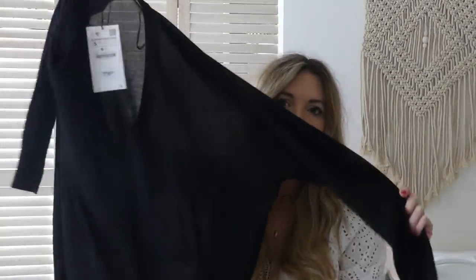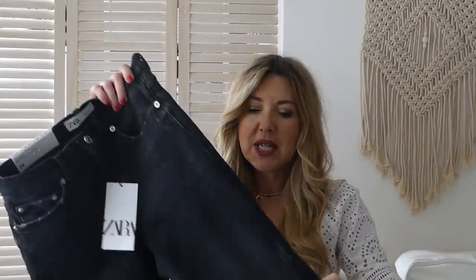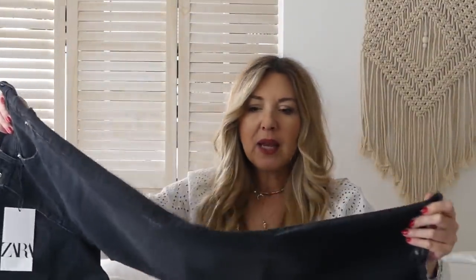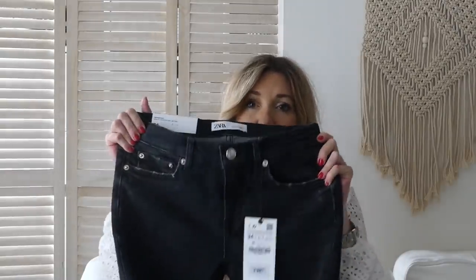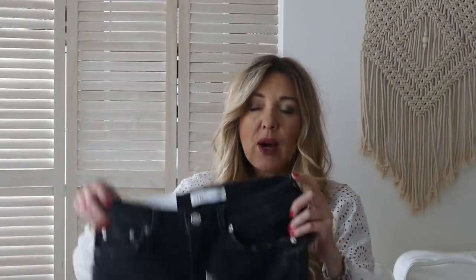Soyons clairs : chez Zara, on ne peut pas dire que la qualité des pulls soit toujours extraordinaire — on verra ce que ça donne au lavage. Mais pour l'instant la matière est très agréable. Je continue avec ce jean de chez Zara. J'attendais avec impatience de le recevoir. J'aime particulièrement cette forme avec la découpe au ciseau, extrêmement confortable. C'est la forme book cut, semi taille basse, avec de l'élastane. Je l'ai pris en taille 34, il est à 39,95€.